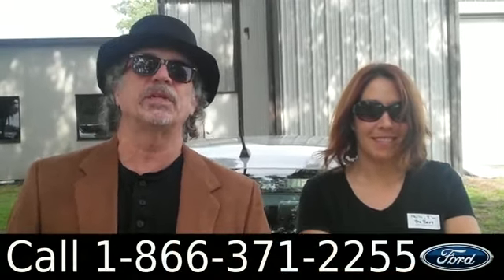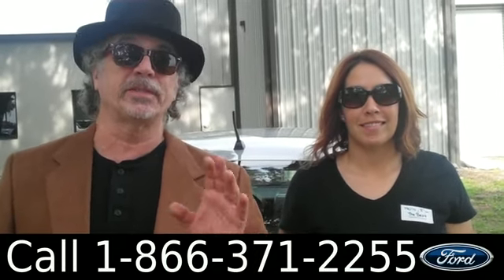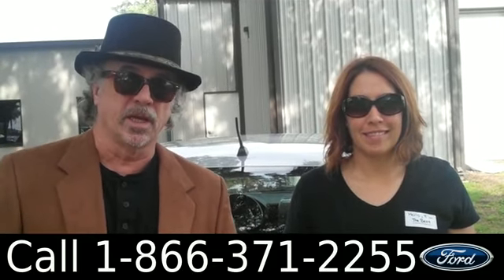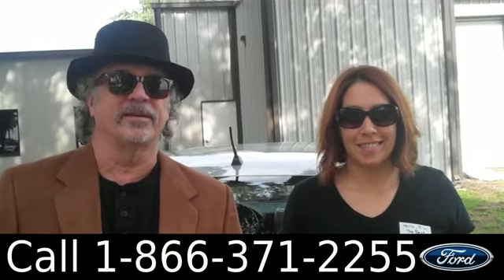Hey, this is Randy. And I'm Jen. SantaFeFord.com with a Nissan Sentra. This thing's low miles. In fact, it has over 13,000 miles of its bumper-to-bumper warranty remaining. Don't go anywhere. Jen's going to give you a closer look at this one right now.